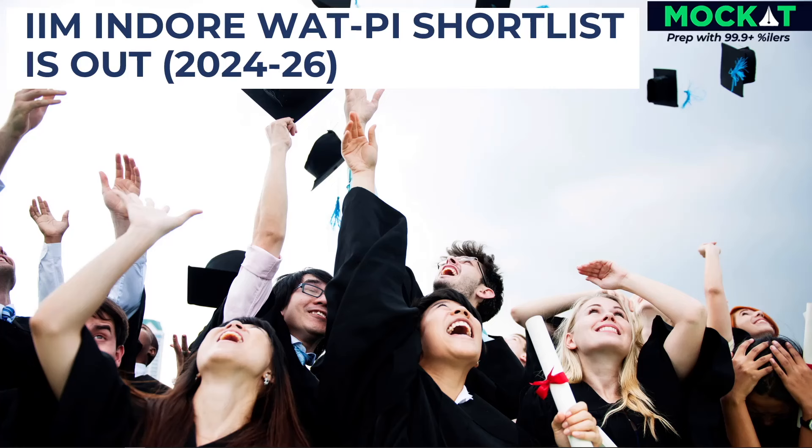Hi, this is Partha from Mockyard. IIM Indore has released the shortlist for WAG PA. In this video, we will guide you how to check if you have been shortlisted.